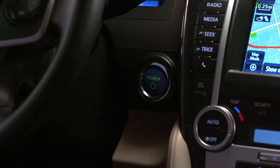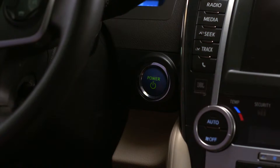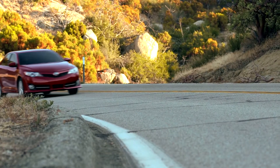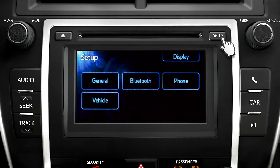They'll also go out by themselves shortly after you turn off the engine and leave the car, as long as you close the doors behind you. You can adjust just how dark it has to be before the lights come on by going to the vehicle settings page and pressing the setup button on the audio or navigation display, then following through the menus.